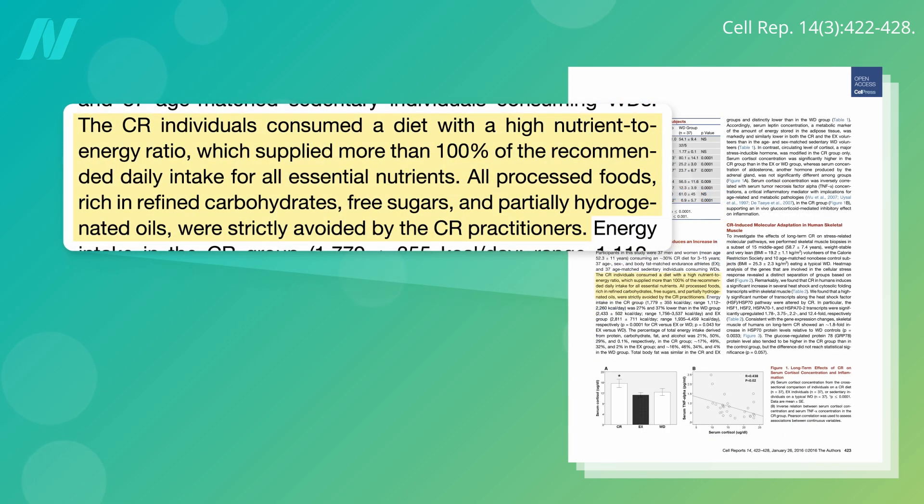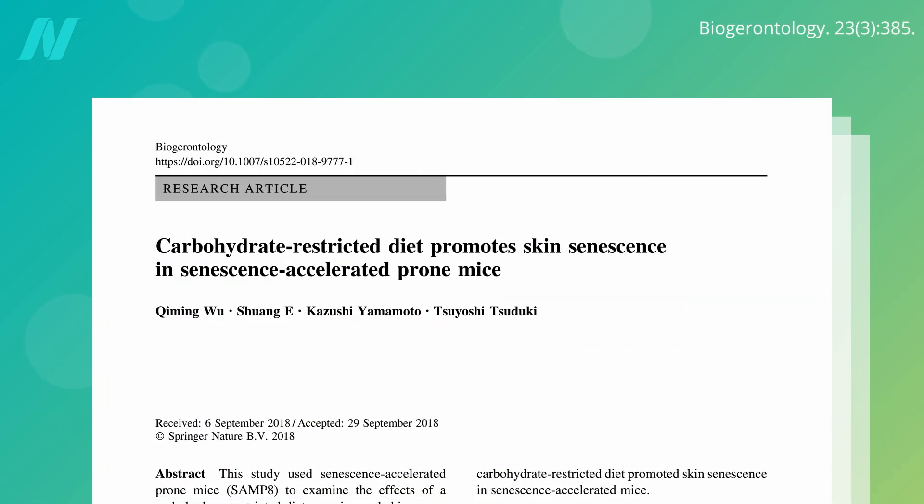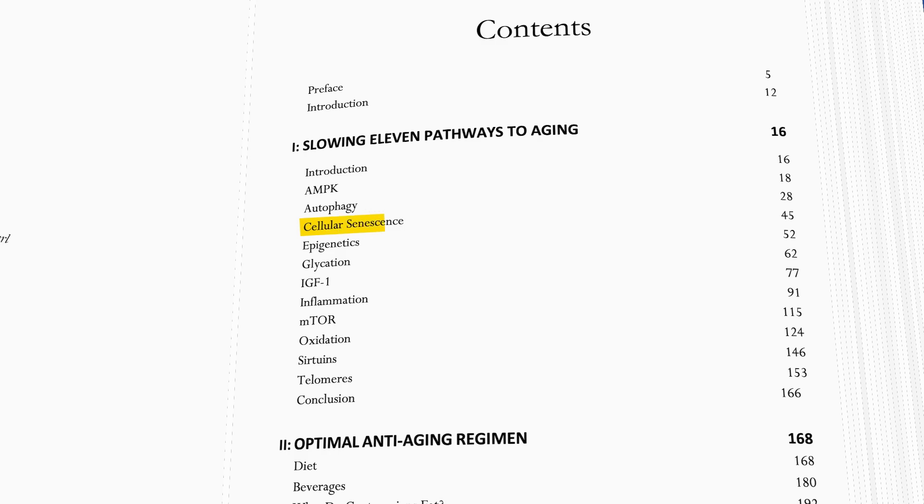As mentioned before, though, caloric restriction society individuals don't tend to just eat less food, but better food, which may also have played a role. For example, mice placed on low-carb diets suffer accelerated senescence. Most of the chapter on natural senolytics in How Not to Age deals with dietary components.